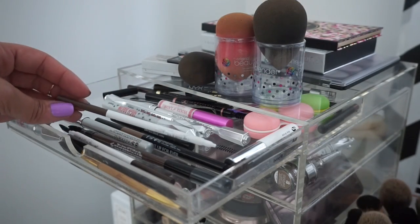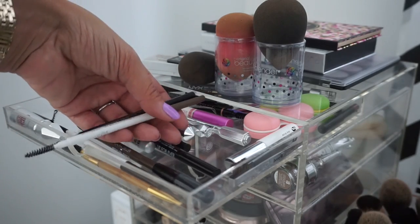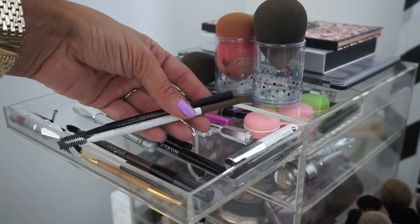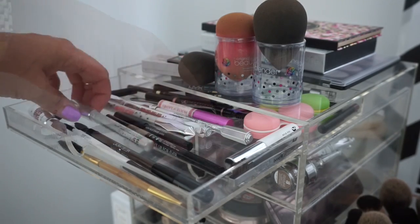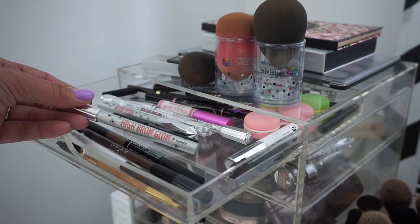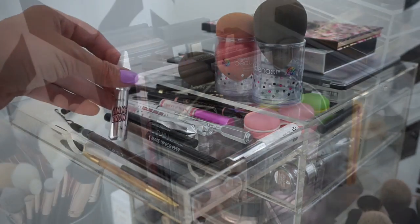For brows, I'm taking ColourPop Bang & Brunette and my Anastasia Brow Wiz in Dark Brown. I usually mix these two together — I use the ColourPop one to define the edges of my brow, and the Anastasia one to fill everything in, so they go hand in hand. I'm also taking my High Brow Glow to highlight my brow bone and inner corner, and my Gimme Brow because I've been back in love with it.